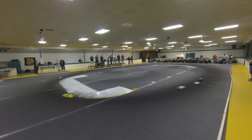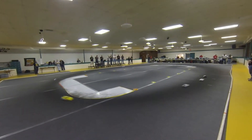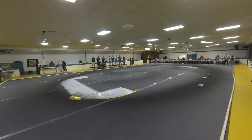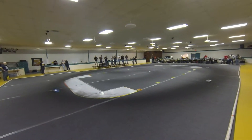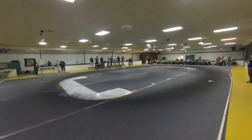Everybody looking for a little bit of an advantage, trying to shorten their line around the track. The ice doesn't help. Got a gap after Kleiner, back to Johnson, Orlando, Tesmer, and Ryan.